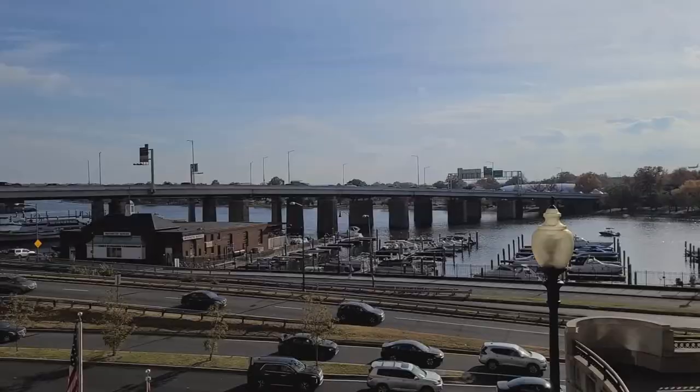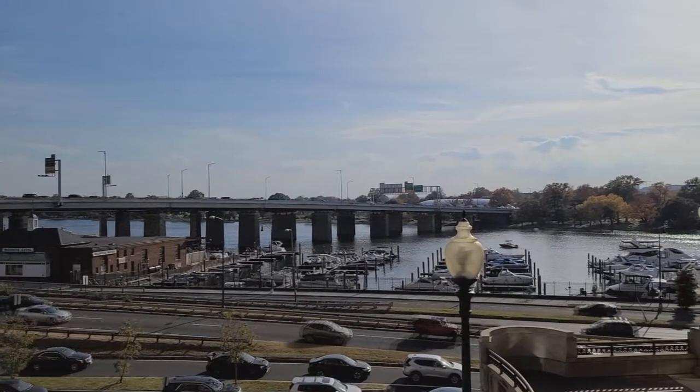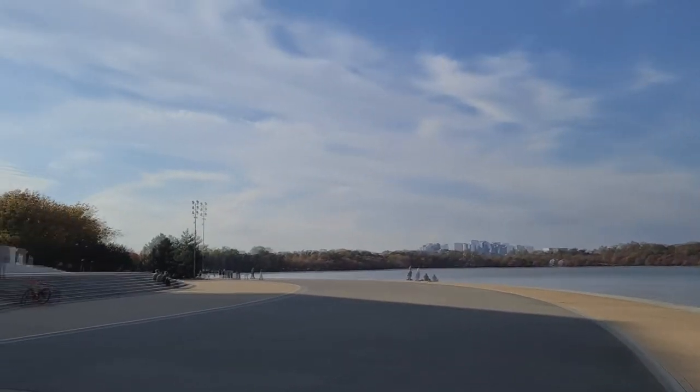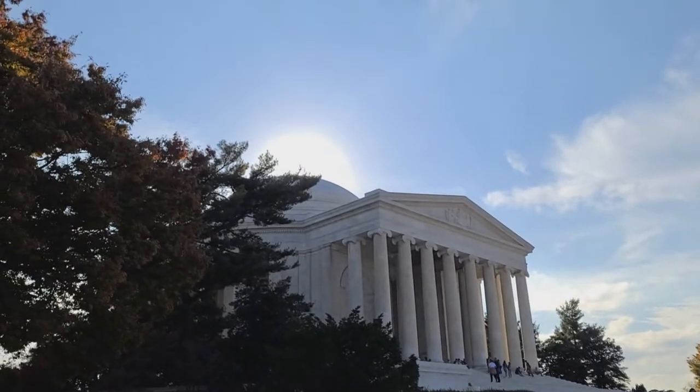Thomas Jefferson's legacy is, eh, complicated. Do I have any special connection to Thomas Jefferson that I would want to go see his memorial? Not really. My main purpose for going is to go to the gift shop. There is the Potomac — well, it's Washington Channel actually, but it goes to the Potomac. And there it is, right where I left it.